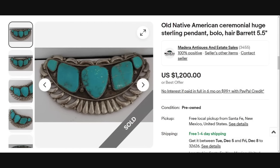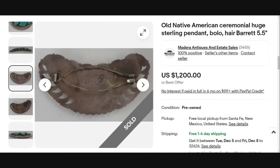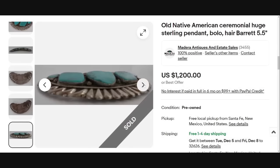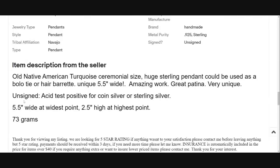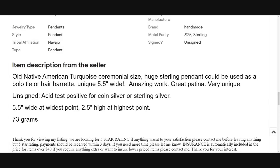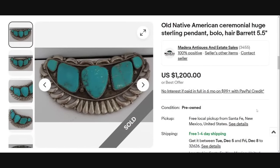Up next, I like to note what the piece could be used for. This is an old Native American ceremonial piece — they listed it as a huge sterling pendant, bolo, or hair barrette, so it can be used for multiple things. This one sold for $1,200. On the back you can see it is actually a barrette by the clips, but somebody could easily turn this into a bolo tie, pendant, or brooch. It is five and a half inches wide, 73 grams, unsigned, and acid tested positive for coin silver or sterling silver. The seller has a 100% positive rating.